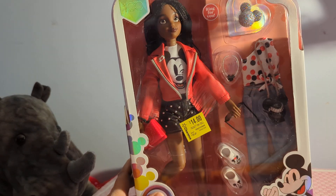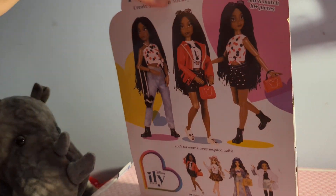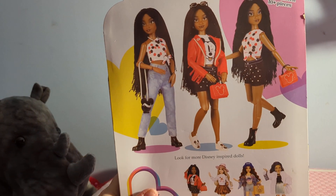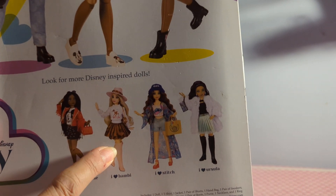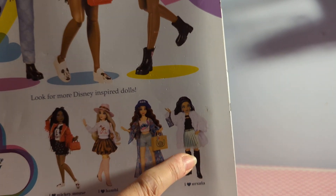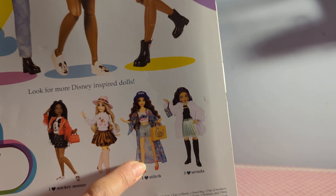Let me get her open. I guess I could just show you the box first. There's Mickey, there's the various outfits, and I have all four of these dolls now. I have two of this one. I wish I had two of that one. I think I have two of that one, and I have two of this one. She's the only one I don't have two of.